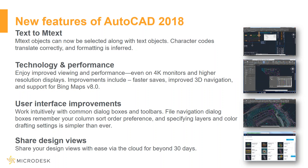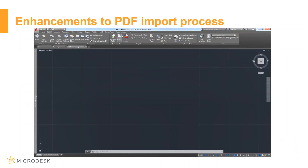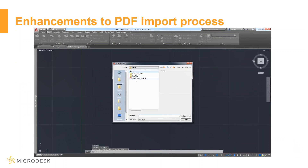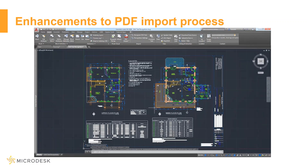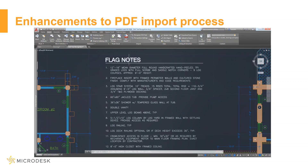Now let's dive into the demos. In this video you're seeing the enhancements to the PDF import process. You can intelligently bring in text — both SHX and TrueType text — and geometry from PDFs, and then use them like any other AutoCAD object.